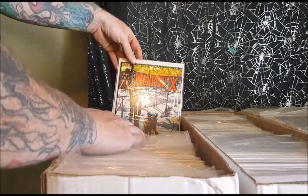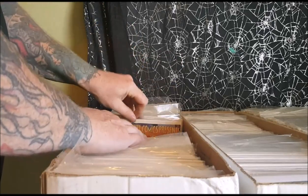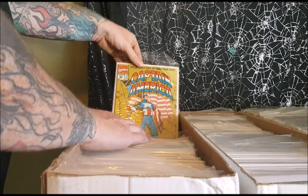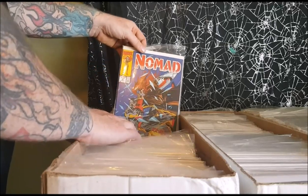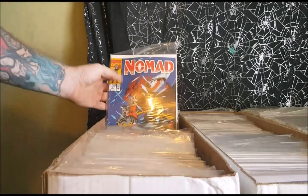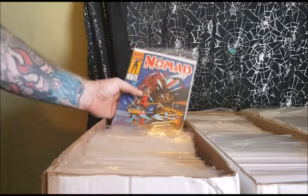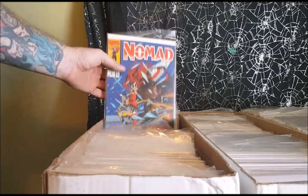Marvel Comics Presents Weapon X number 77, 78, 82, 84. Doom 2099 number 25. Captain America number 383, 50th anniversary issue. Nomad number 3 — ex-Bucky versus ex-Captain America. This is where the second Bucky eventually became Nomad in the 80s. The third Captain America, because there was a Captain America before Steve Rogers, eventually became a U.S. Agent and they fight each other.